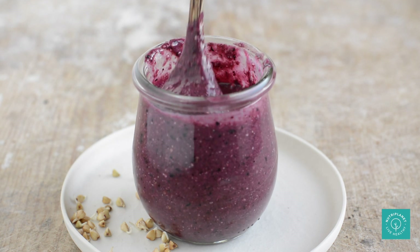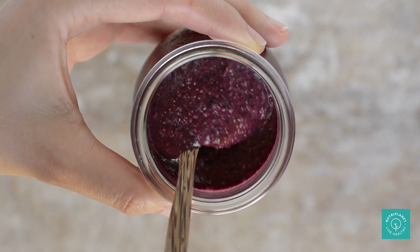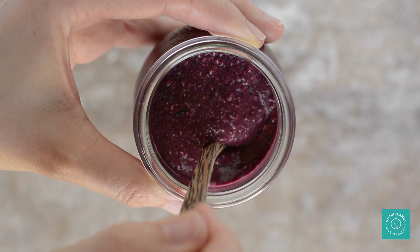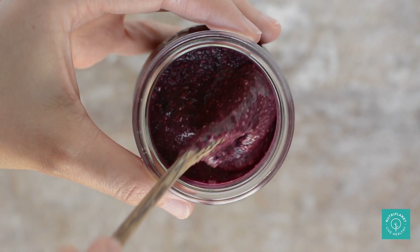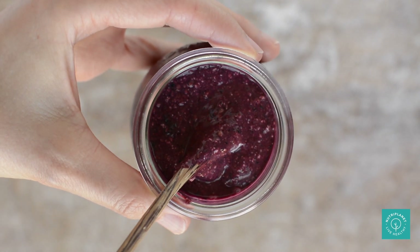If you have a severe case and even berries are not an option, simply leave them out or instead make a chocolatey version with carob powder. It's really such a yummy and satiating dessert or even snack.